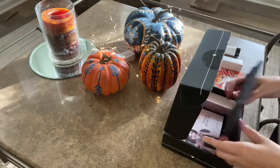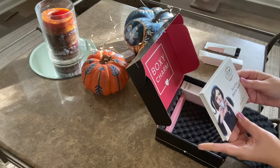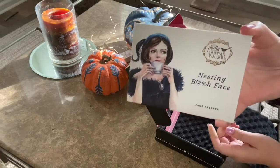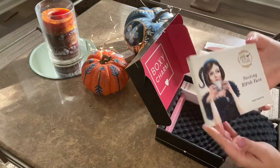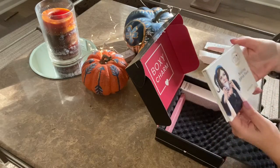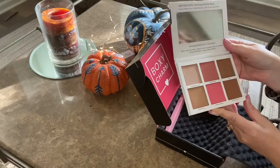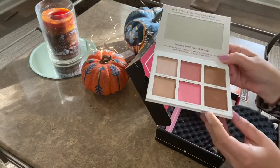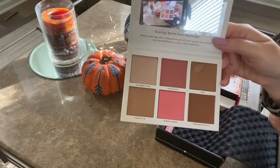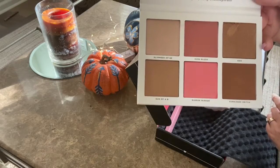Next we have this Pretty Vulgar palette — super cute little picture on the packaging. It looks like there are blush shades and contouring shades, and it comes with a mirror as well. That's a good one.